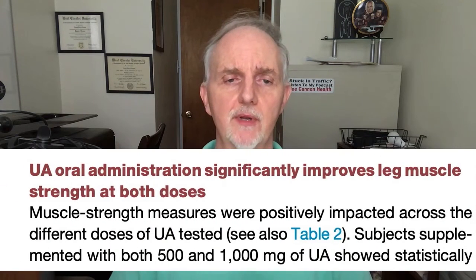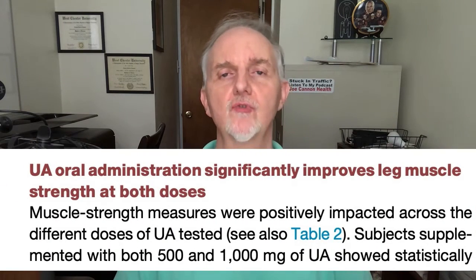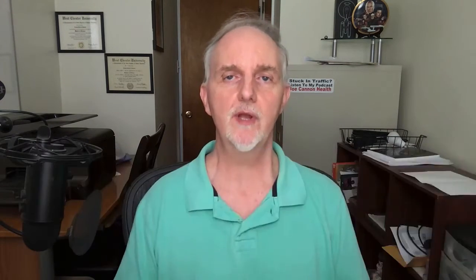This study has some interesting results. Both the 500 milligram and the 1000 milligram doses caused a significant increase in leg strength. The average peak torque — a measurement of force the muscle can produce — increased significantly by about 12% in those taking 500 milligrams. Interestingly, 1000 milligrams didn't appear to do any better, with those people improving their peak torque by about 10%.